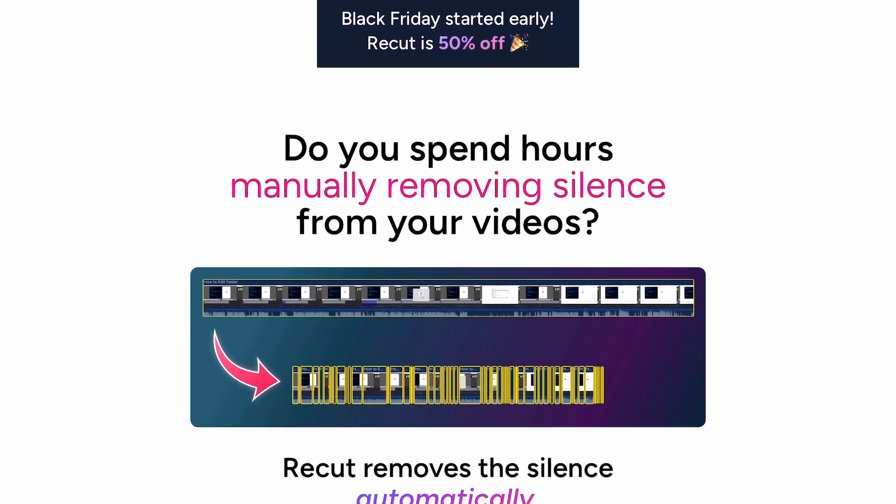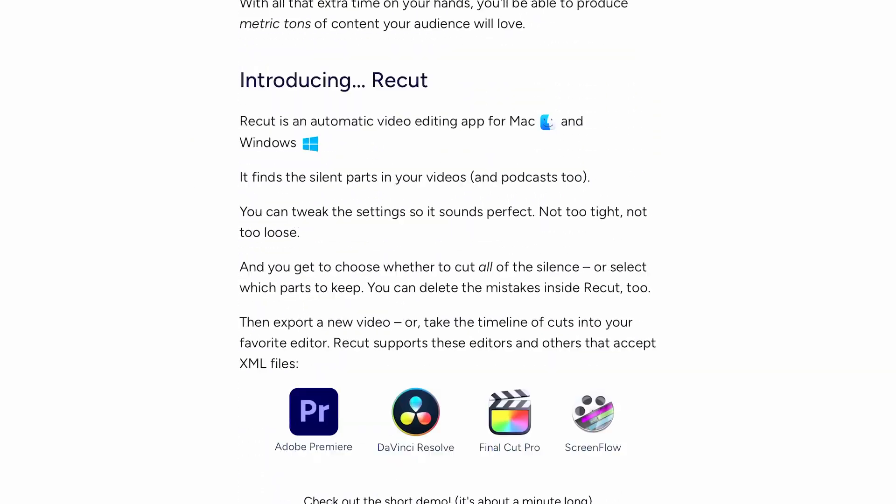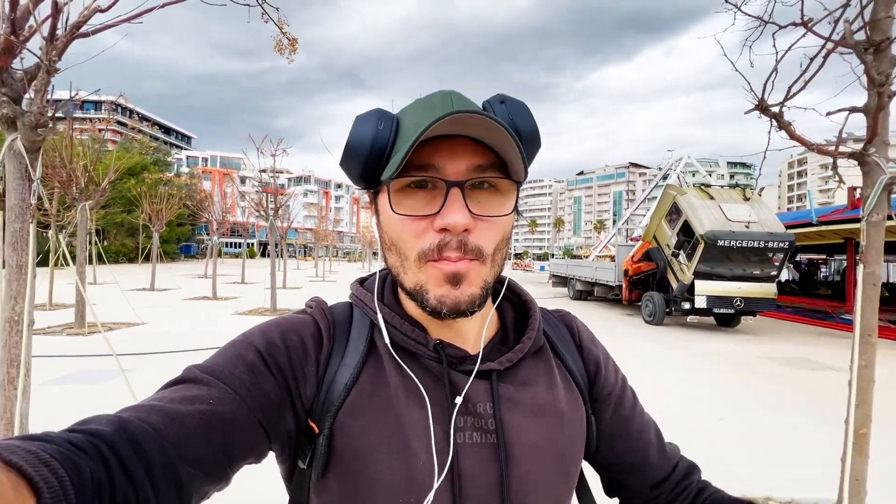The second software is not directly for DaVinci Resolve on the iPad, but I showed it earlier this year — it's called ReCut. It's an AI-powered program where you can cut all the gaps, breaths, and pauses out of your footage with one click. There's a video on my channel about it. They have a huge discount right now, I think it's also 50%. If you're working with clients and want to be faster, an AI program that does all the cuts for you means you can take on another project in the same time.